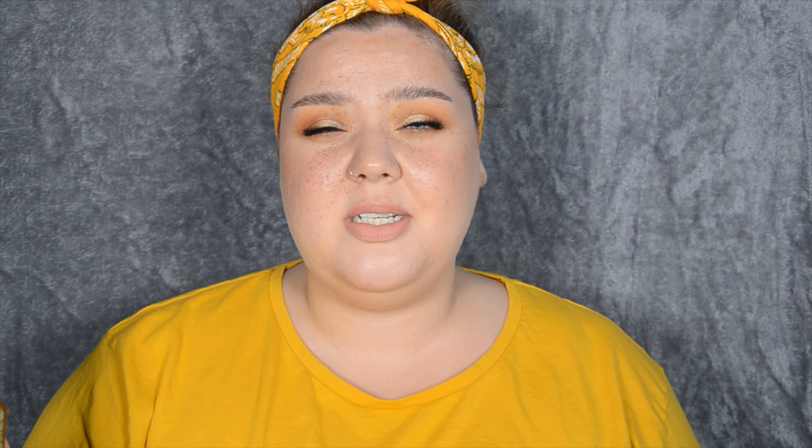Do I feel like the Billion Dollar Smile whitening strips are worth it? Yes, I think I do. For £22.50 divided by 14, that's £1.60 per strip — and for £1.60 to get the effect that I got, I think it's worth it. They don't feel sensitive, and although there might be some sensitivity after 14 days of daily use, it says you can totally do that. I know this was random, but I like to look at reviews before I buy products, so I hope you found this video useful. If you did, make sure to like, comment, and subscribe — thank you so much for watching!